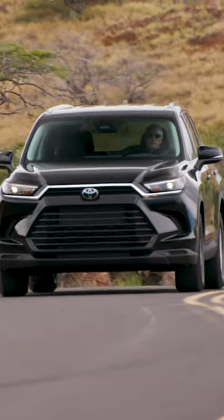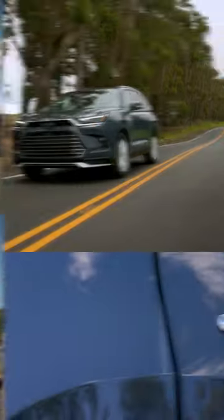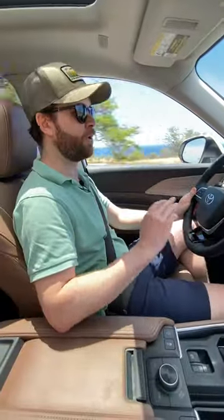There are three engine options in the Grand Highlander: the normal turbocharged four-cylinder gas engine, the standard four-cylinder hybrid, and then the turbocharged hybrid max. That makes 362 horsepower and 400 pound-feet of torque. But regardless of which one you get,